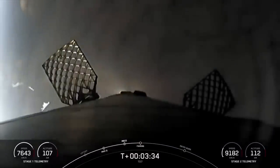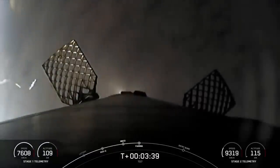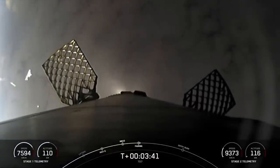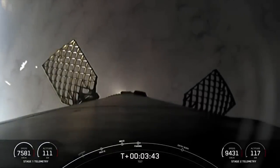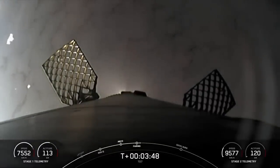Fairing separation confirmed. And there you hear confirmation of separation of our payload fairings. Having done their job, they will now parachute down into the Atlantic Ocean, where we will be attempting to retrieve them using our fairing recovery vessel, Doug.